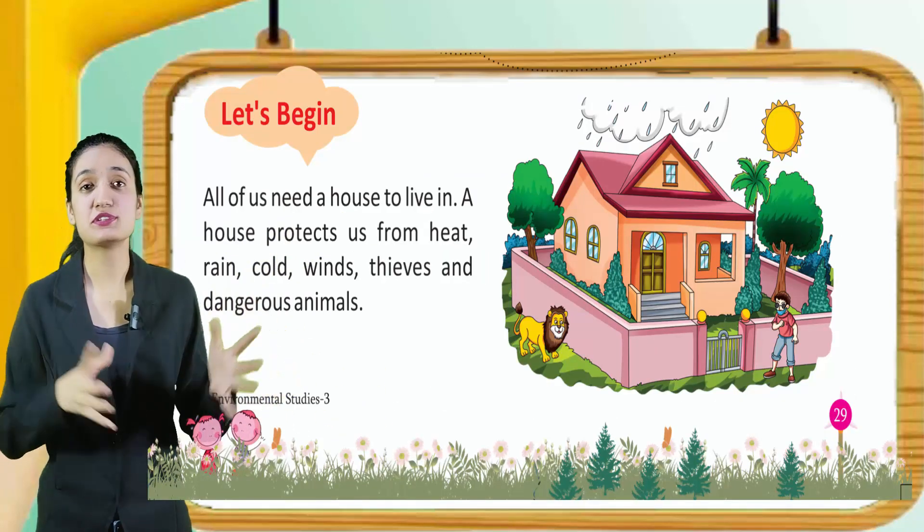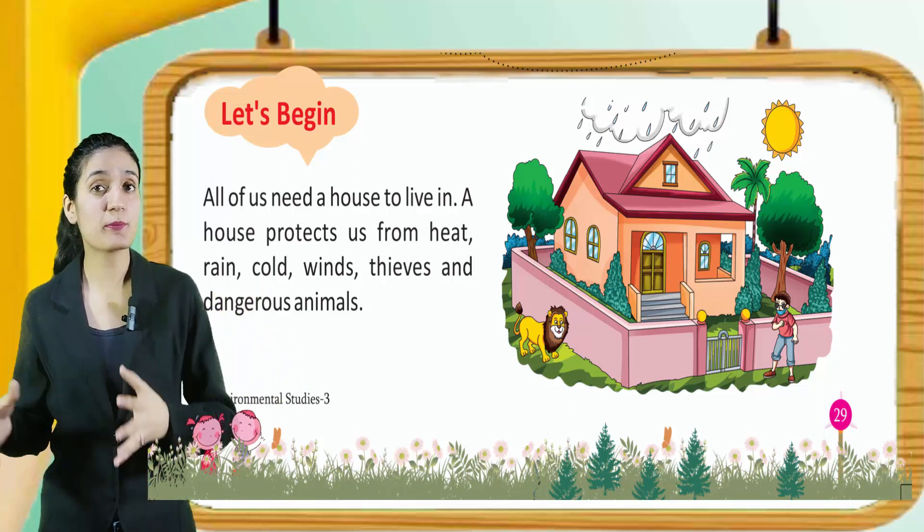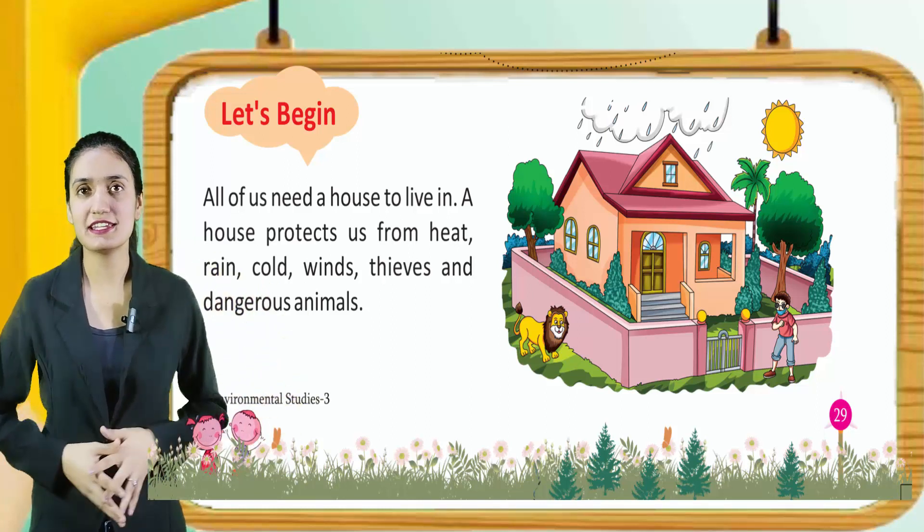All of us need a house to live in. A house protects us from heat, rain, cold, winds, thieves and dangerous animals.